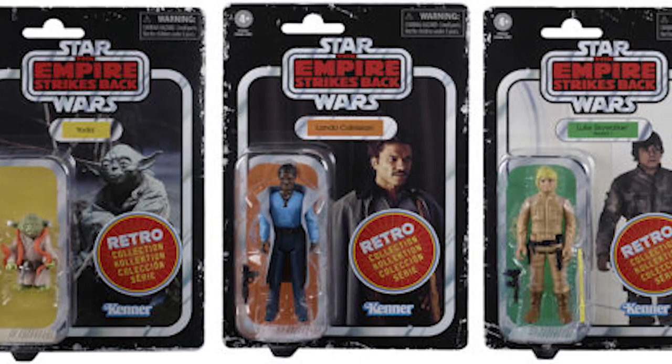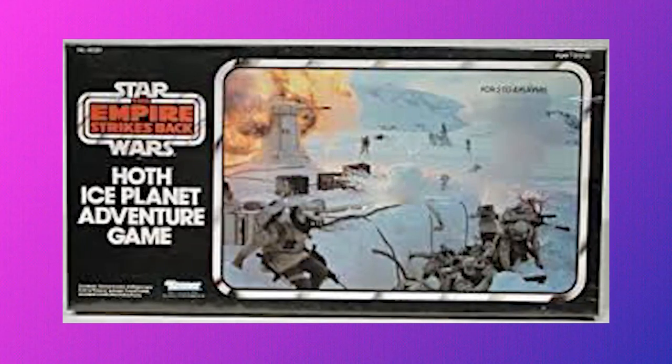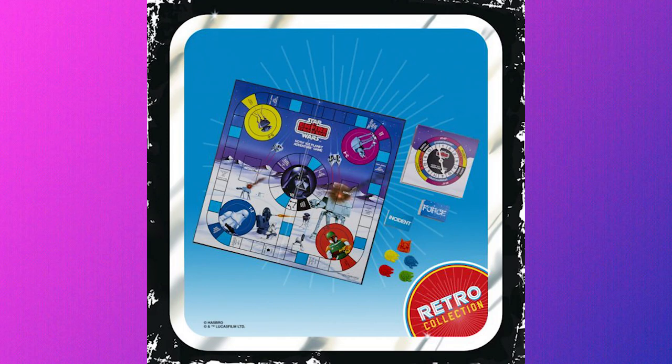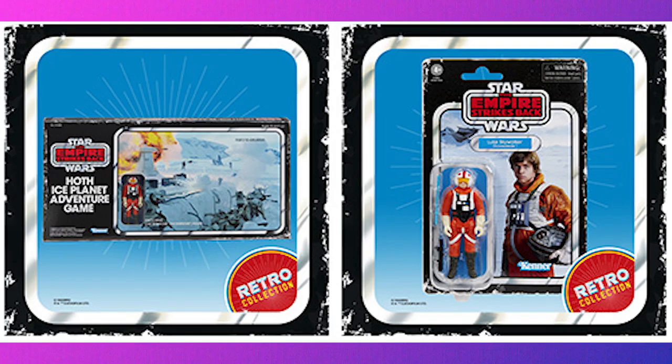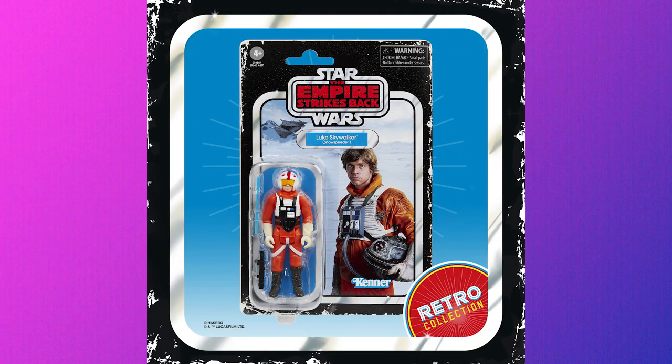In addition to the figures, the Retro Collection is bringing back the Hoth Ice Planet Adventure board game. The game first released in 1980 in time for the movie, and this new release is going to include an exclusive Snowspeeder action figure. The set will cost about $25, and all the wave two retro toys go on sale in late April at Walmart. The first wave was pretty hard to find in stores, so you may want to check Walmart's online webpage for availability alerts.